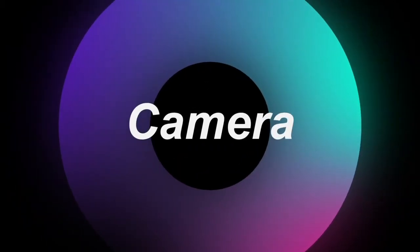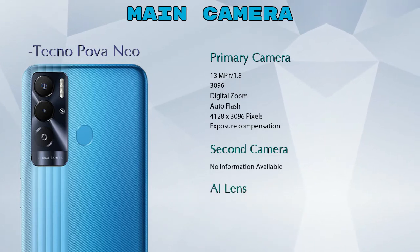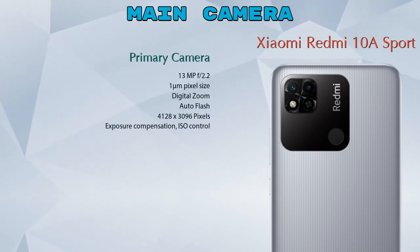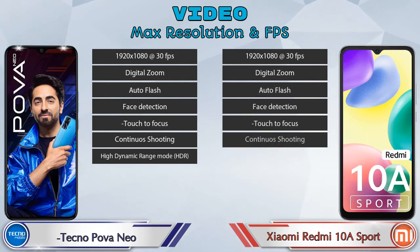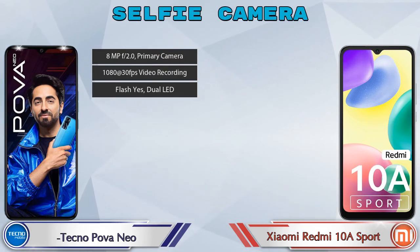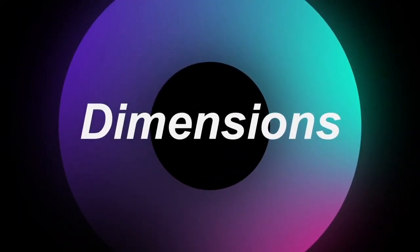Now let's look at cameras. For the rear camera, Pova Neo has three cameras — a primary camera, a second camera, and an AI lens — while Redmi 10A Sport has one camera, which is the primary camera. Both phones have various video camera features available. For the front selfie camera, Pova Neo has a single camera with three features, and Redmi 10A Sport also has a single camera with two features.